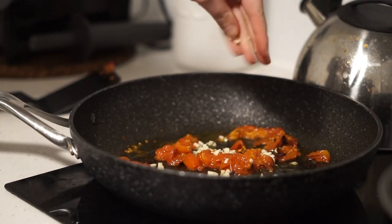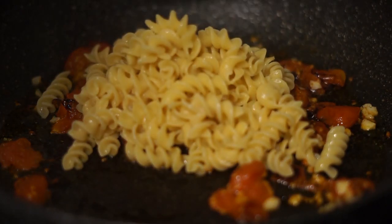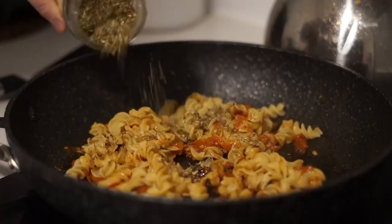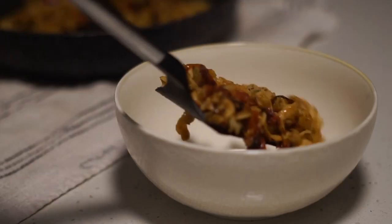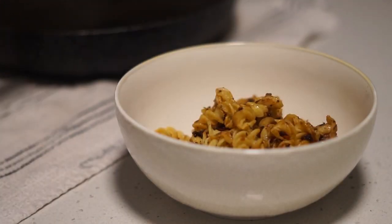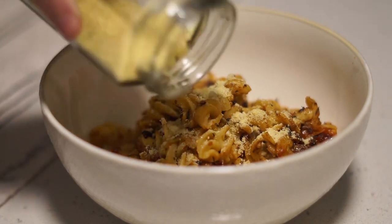I then added in a chopped clove of fresh garlic, fried that for a little while, and added in my cooked pasta. I continued frying that and added in some herbs, then served it in a bowl topped with some of my homemade cashew parmesan.